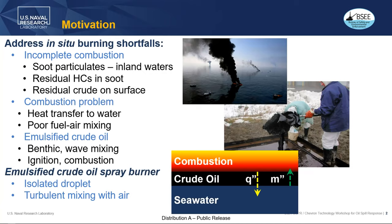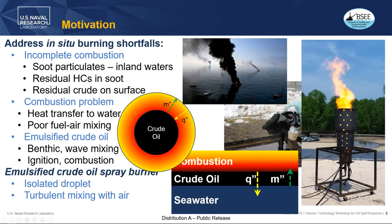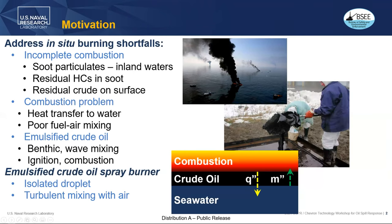The combustion problem has to do with heat transfer to the water. The seawater or river water creates a tremendous heat sink, and also the poor fuel-air mixing from the slick. This is complicated by emulsified crude oil. When the oil starts to emulsify from a benthic spill or wave mixing, it makes ignition and combustion that much more complicated.